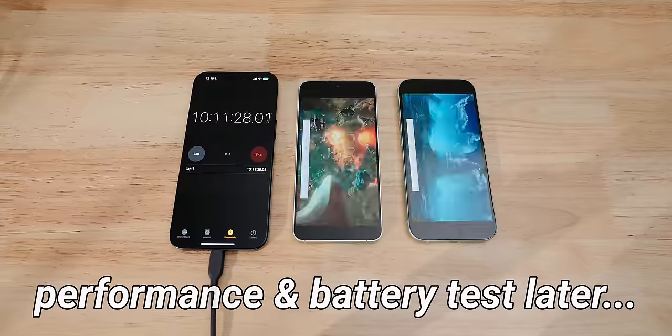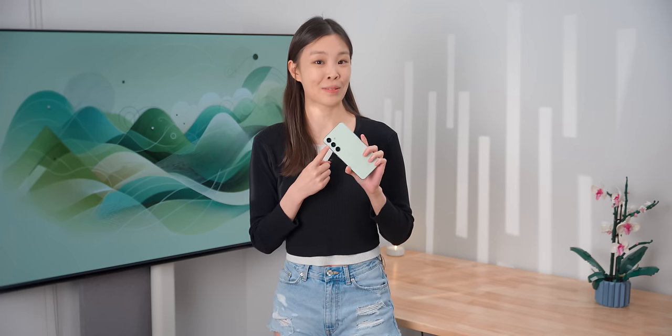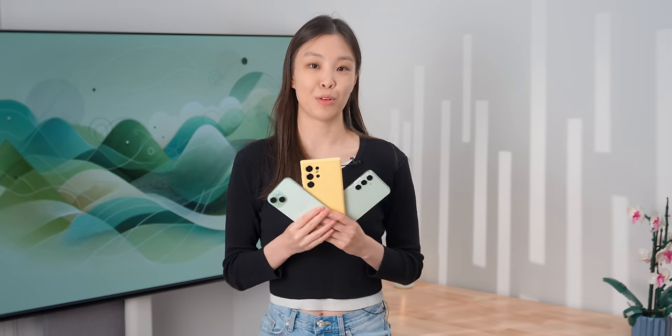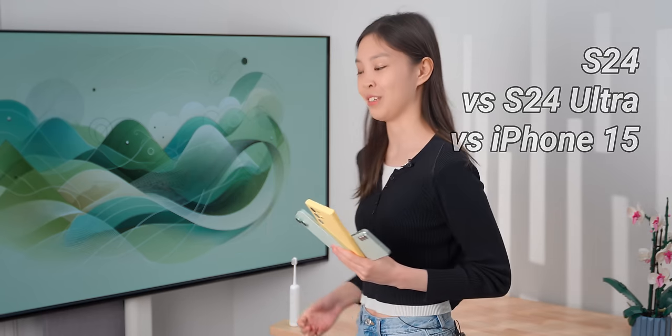The most improved part about the hardware this year is definitely the processor. It's crazy fast and efficient — I'll show you the tests later — but right now I want to talk about the cameras, because it's surprisingly better for being basically the same thing as last year. But before I show you the photo comparison of the S24 against the Ultra and the iPhone 15, I'm going to brush my teeth with today's sponsor.